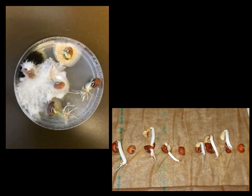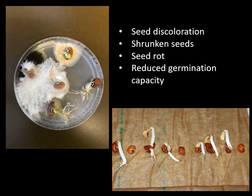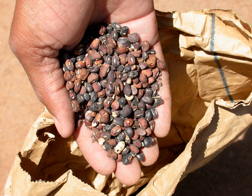Fungal pathogens also present a major problem during storage, especially when seed is stored in conditions that favor fungal infestation, for example high humidity and high temperatures. These fungi can cause seed discoloration, shrunken seeds, seed rot, and also reduced germination capacity. Measures to prevent fungal contamination of seed include re-drying of the seed, removal of contaminated seeds, and the protection of stored products from any conditions that favor growth, like high temperature and high humidity.